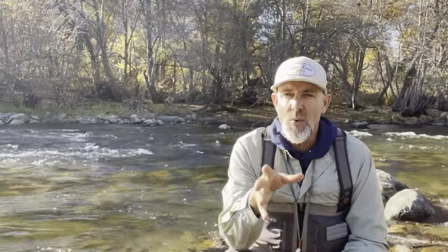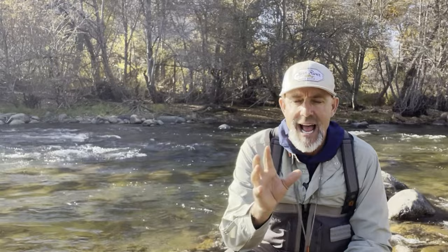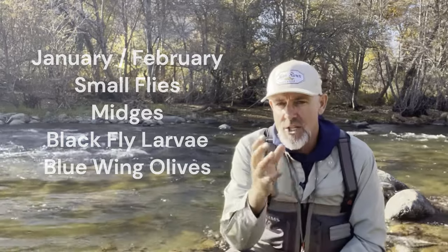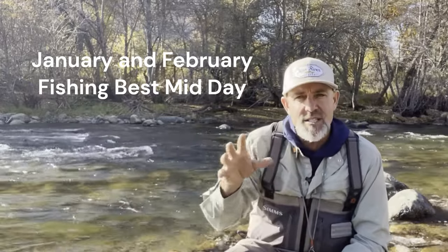In January, we're fishing really tiny bugs. The water is really cold — down in the 38 to 40 degree range, sometimes colder. Rainbow trout and brown trout get real lethargic in that cold water. The best fishing in January and February is going to be in the middle of the day, which is the opposite of summer. People think you have to get up at the crack of dawn or fish late in the evening, but that's more of a summertime thing.